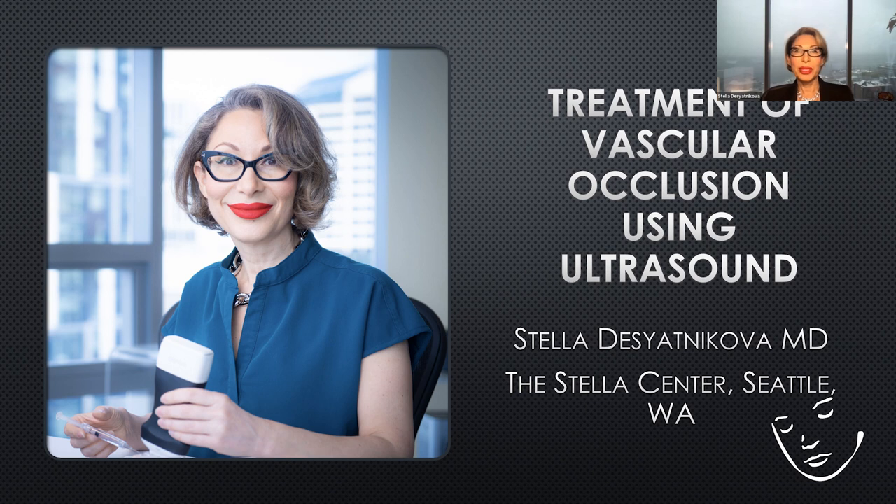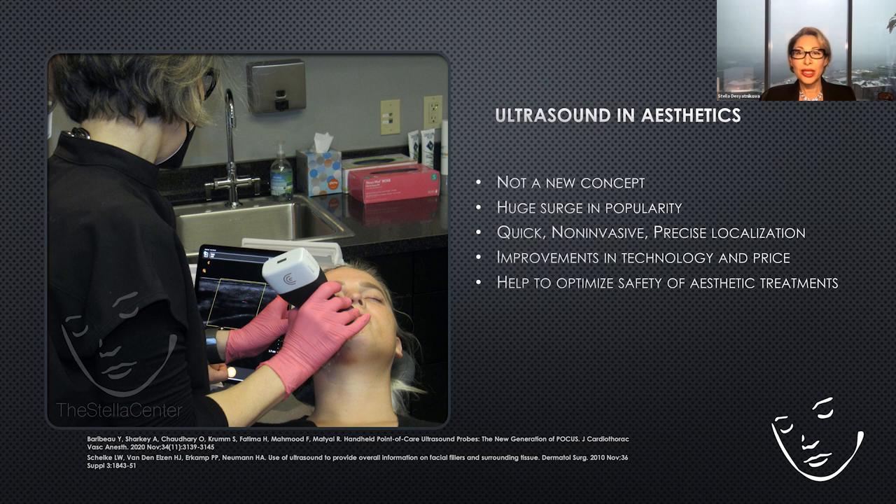Thank you so much, Dr. Frankel, for the introduction. I'm Dr. Stella Desyadnikova from Seattle, Washington, a facial plastic surgeon, and it is truly an honor to be here to talk about the treatment of vascular occlusion using ultrasound. Ultrasound in aesthetics is not a new concept, but it has recently gone from a fairly obscure little concept to becoming essentially a gold standard for our treatments.